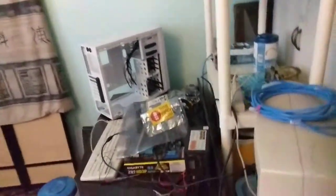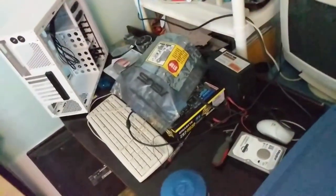All right, is this thing on? This is a really quick room tour of my room. 30 seconds, 60 seconds or less, here we go.